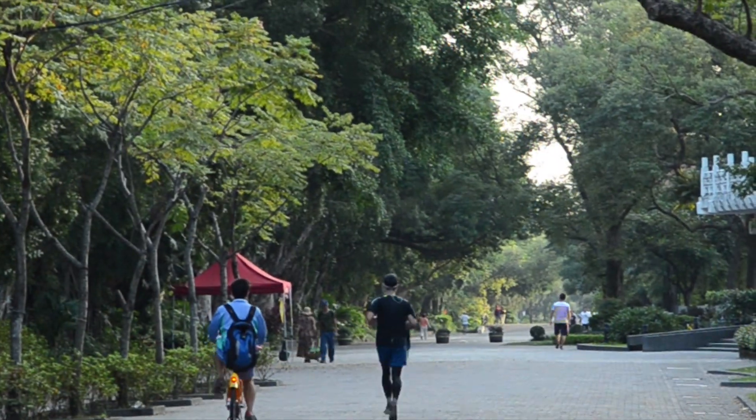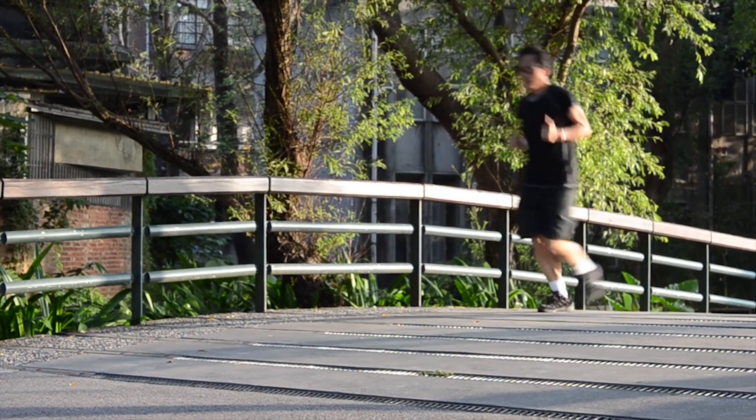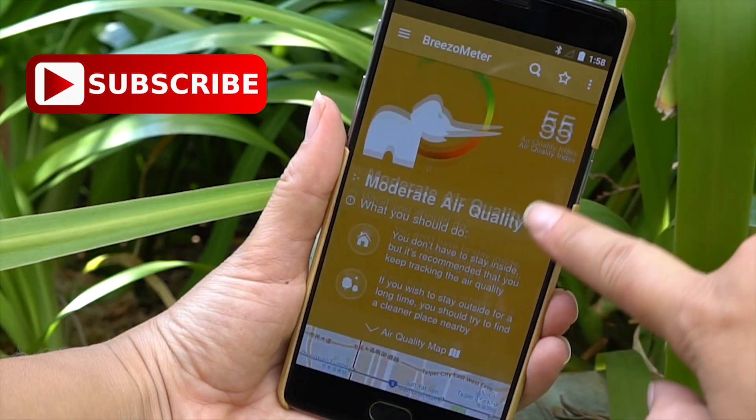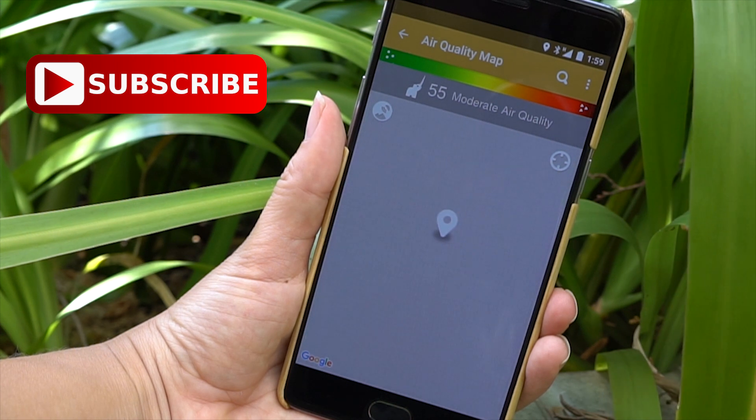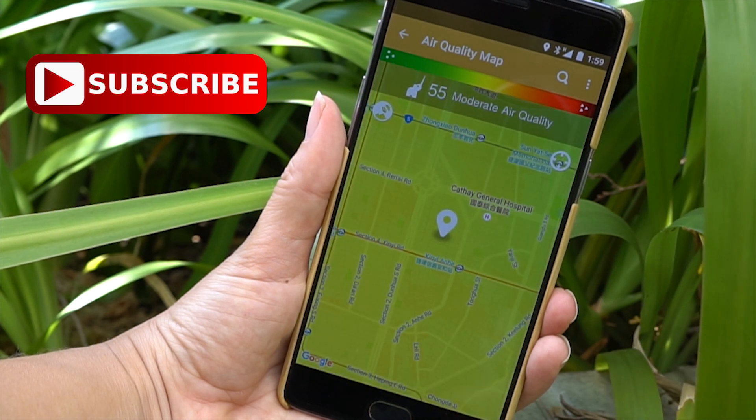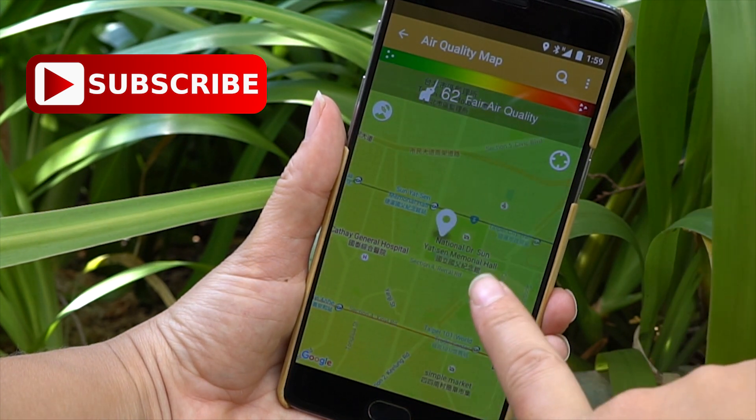Thanks so much for taking the time to learn a little bit about Taipei and how to track air quality in your city. If you like this video, don't forget to give us a thumbs up, and why don't you subscribe to our channel. I'm your host, Nicole Scott, for Mobile Geeks. Bye!